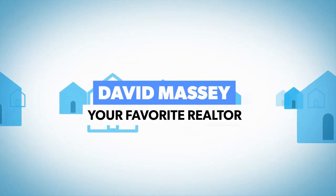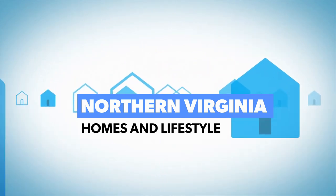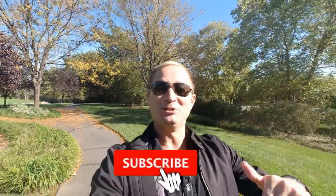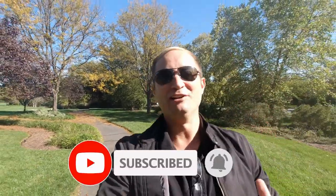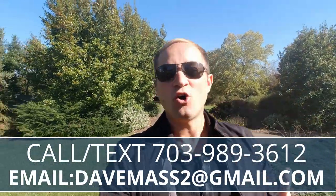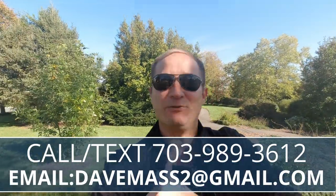Hey everybody, it's David, your favorite realtor, on a beautiful day right here in Northern Virginia. If it's your first time on my channel, please consider subscribing because every single week I'm releasing videos all about living, working, playing, and thriving right here in Northern Virginia. Because of all these YouTube videos, I'm getting calls, texts, and emails almost every single day from folks just like you who are moving or relocating to Northern Virginia.